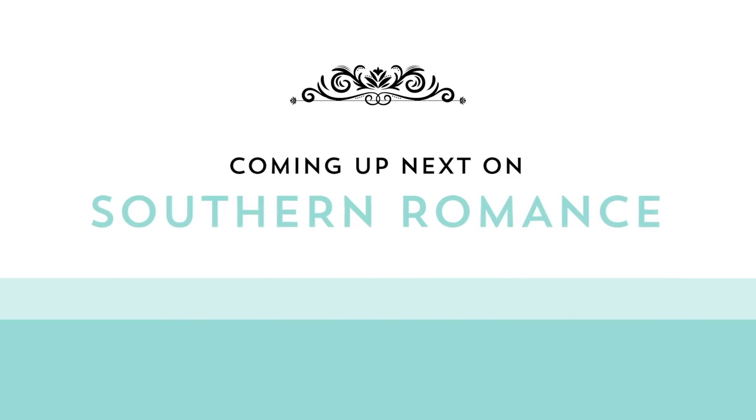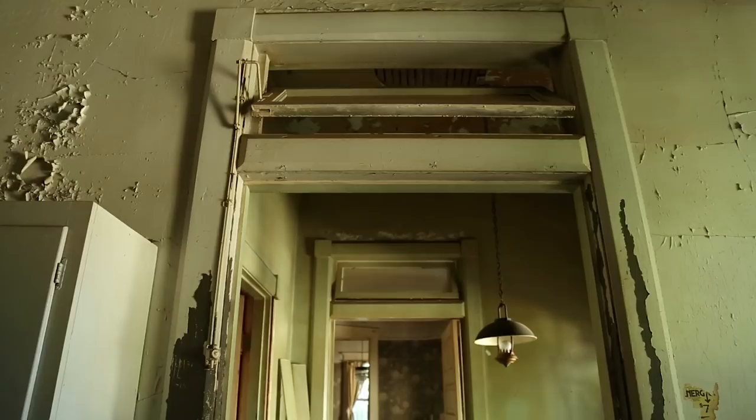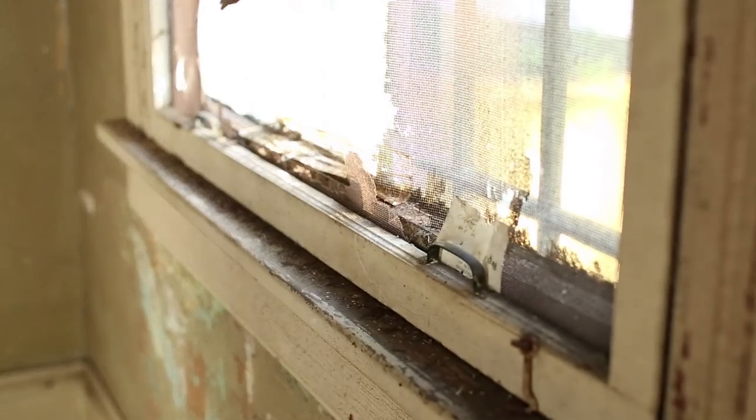Coming up next on Southern Romance. You really have to remove all of these walls. That's like the authenticity.